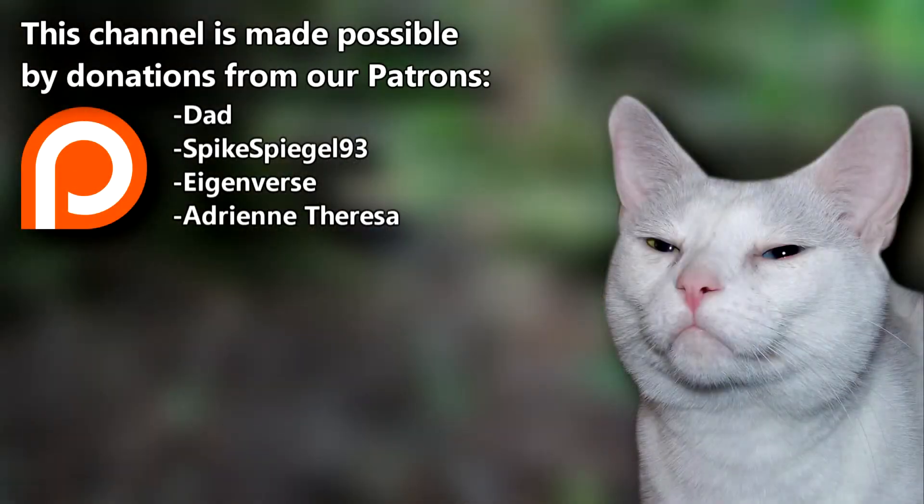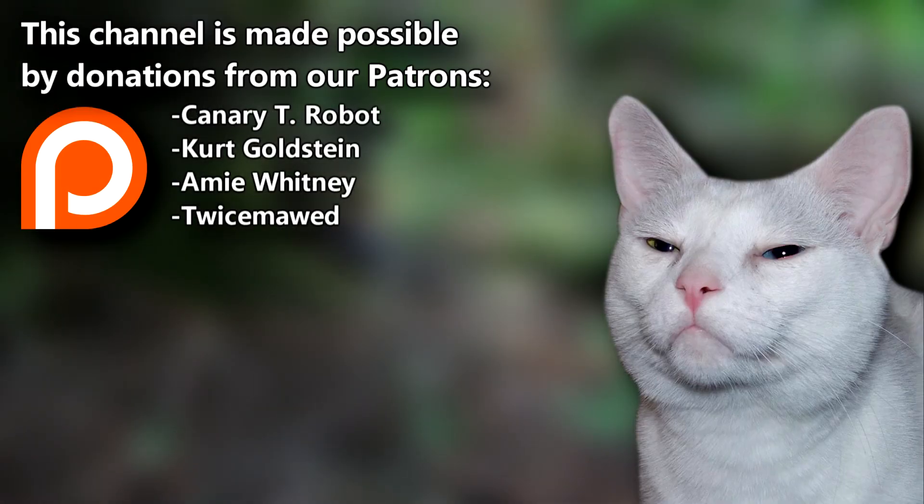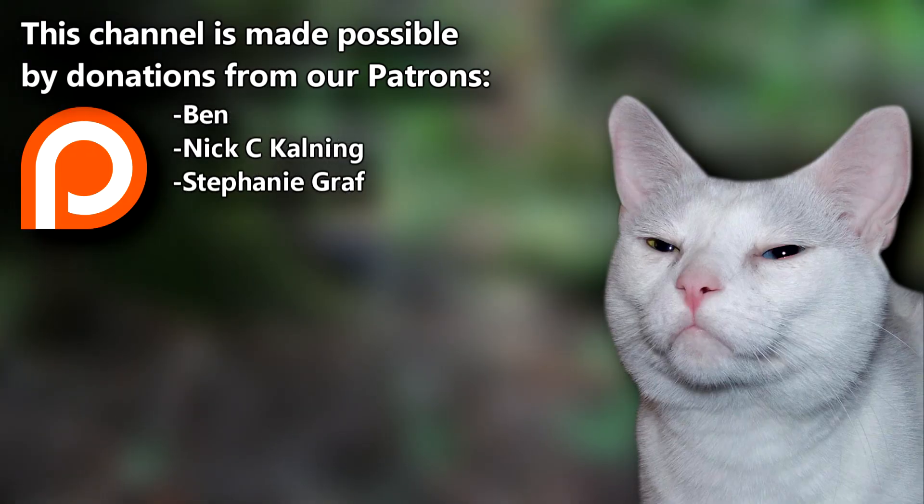A big thanks to Dad, Spikesweagle93, and the rest of our Patreon family for supporting our animal videos. You can join them over on the AFF Patreon. Give a thumbs up if you learned something new today, and thanks for watching Animal Fact Files.